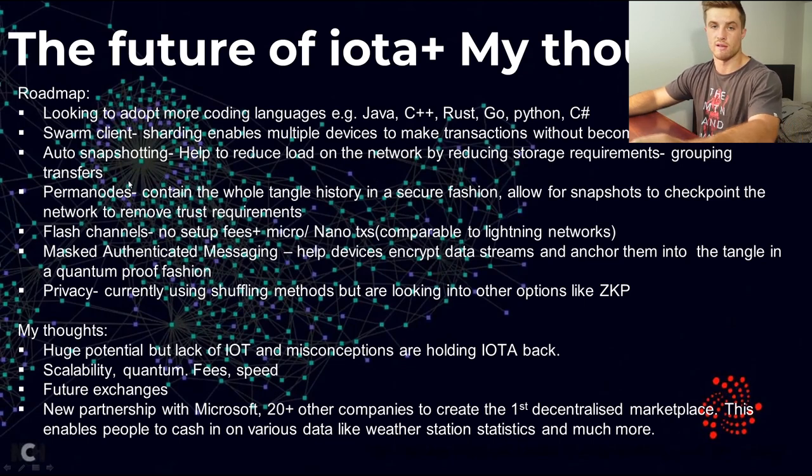To increase efficiency, they're introducing auto-snapshotting to reduce the load on the network — you take a snapshot of the Tangle rather than downloading the whole thing. Perm nodes will have the whole Tangle but will allow snapshots to checkpoint the network to remove trust requirements and increase reliability. They've got flash channels coming up, and also masked authenticated messaging, which helps encrypt data in a quantum-proof fashion. They're also looking into privacy features like zero-knowledge proofs.